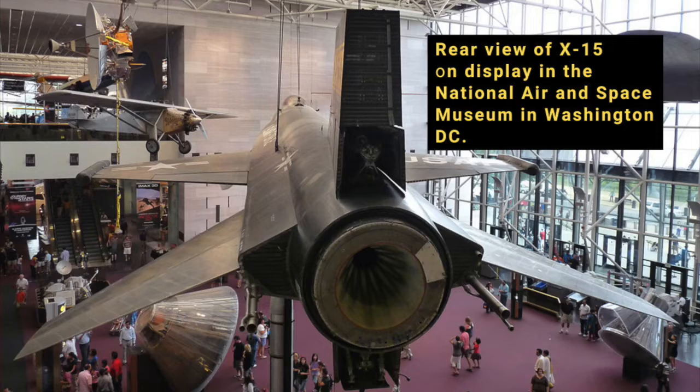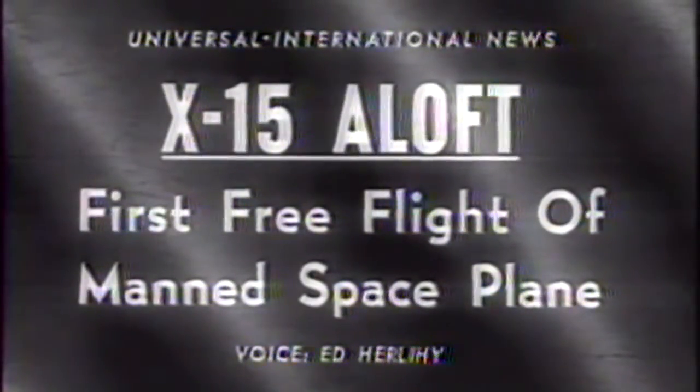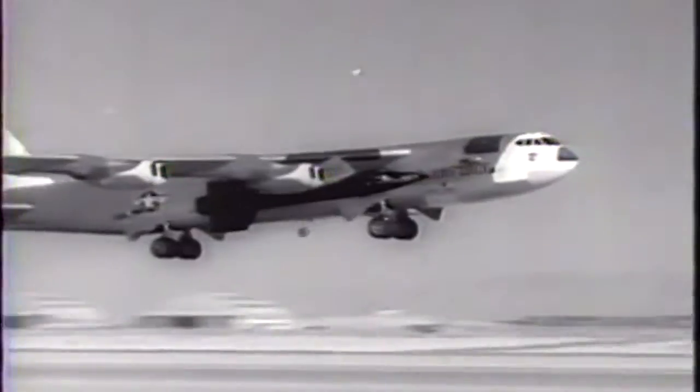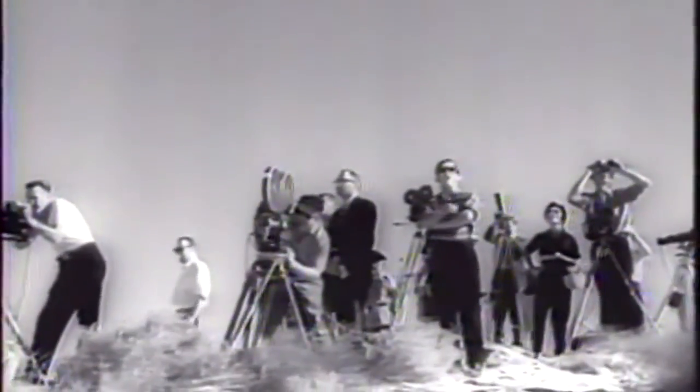Stability was only one of the big challenges of hypersonic flight; another was overheating caused by friction with the high-speed air. Designers knew that some parts of the plane, like the nose and wing edges, would reach temperatures above 650 degrees Celsius. So they needed a metal that would maintain its strength when this hot. In the end, they chose titanium, with a covering of the incredibly tough, heat-resistant nickel-chromium alloy called Inconel X.